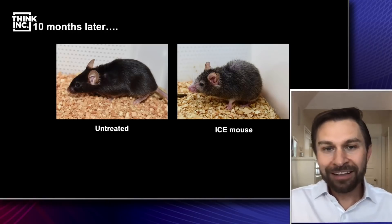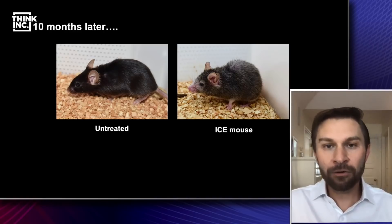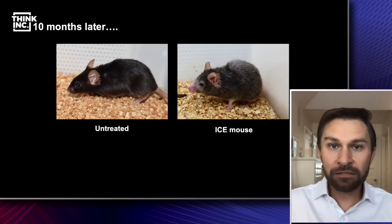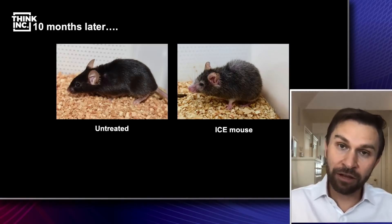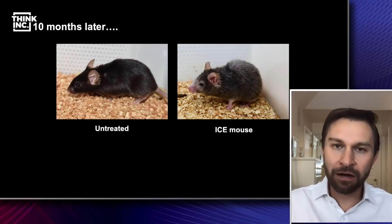But the real question is: if you can give something, can you now take it away? And that's what we've been working on for the last about six years. What we decided to do was to do an experiment where we took very early genes in embryonic development and thought: if the egg and the embryo can stay young and reprogram to be young again, can we do this in an old animal?